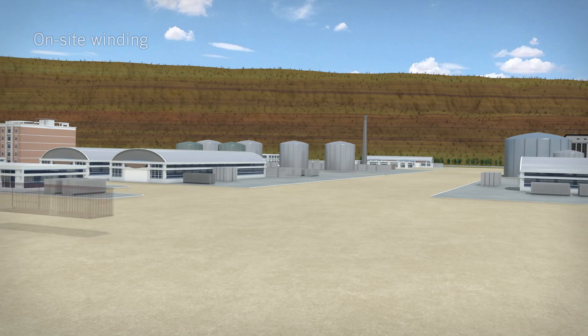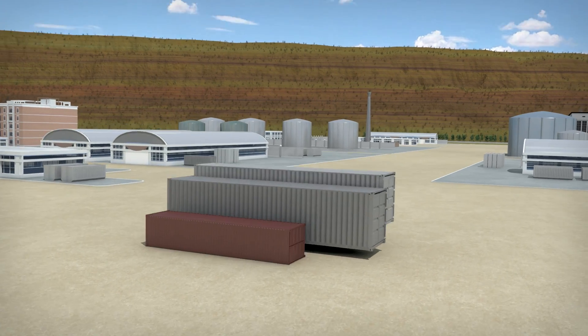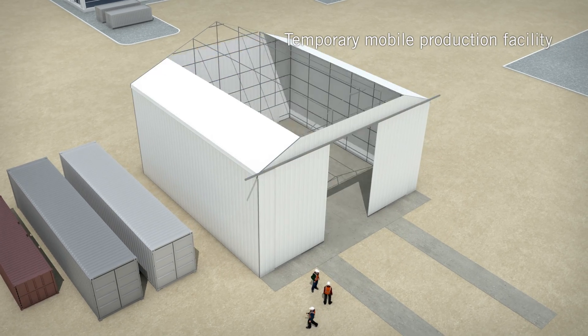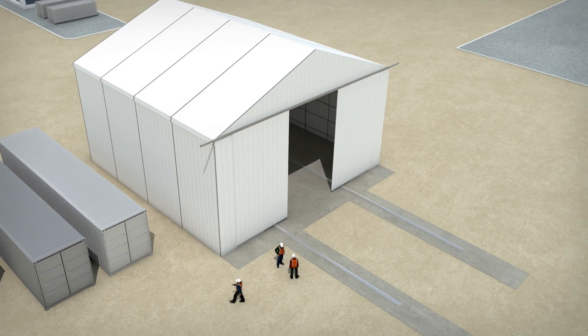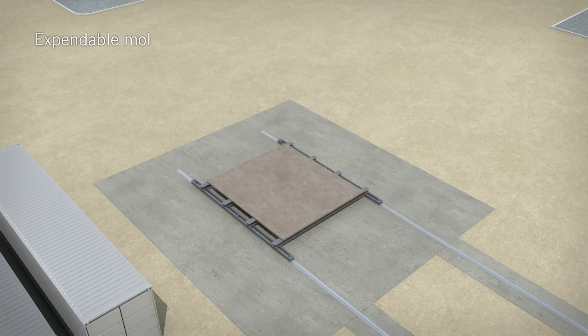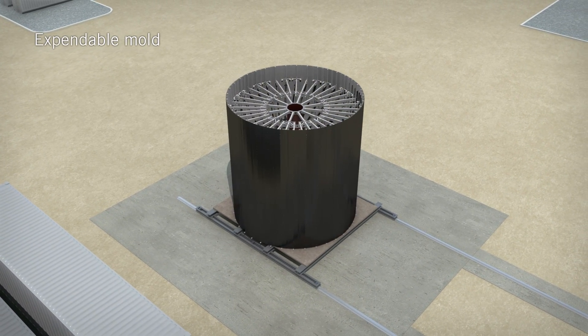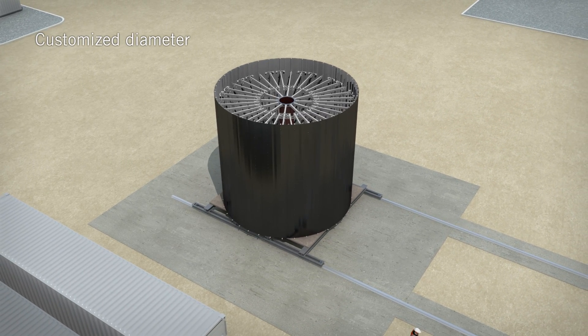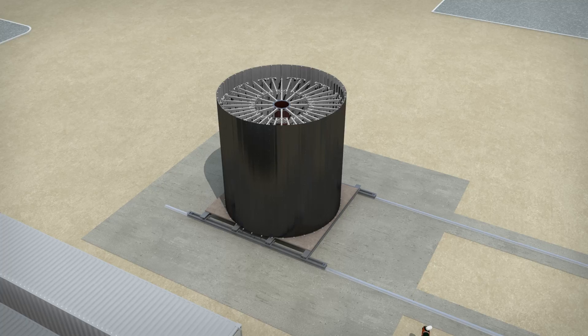Let's take a close look at a typical processing plant. A temporary mobile production facility is constructed, requiring only a few containers to be shipped to the site. In the first stage of production, an expandable mould that can be configured for customized diameters is used for a winding process that creates the required storage tank made of glass fibre reinforced plastic.